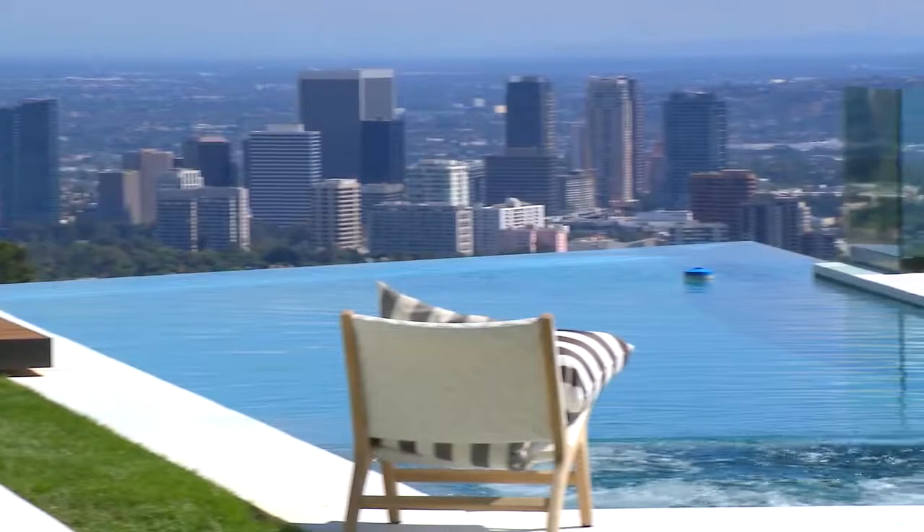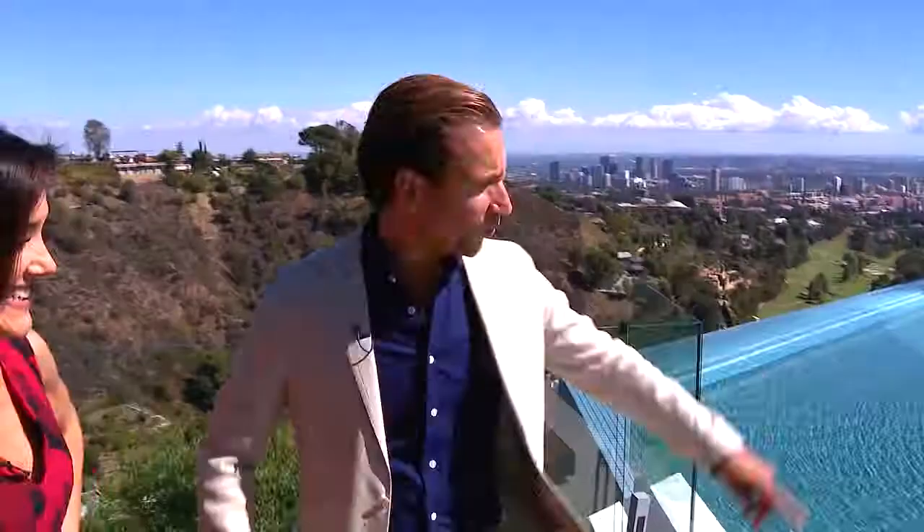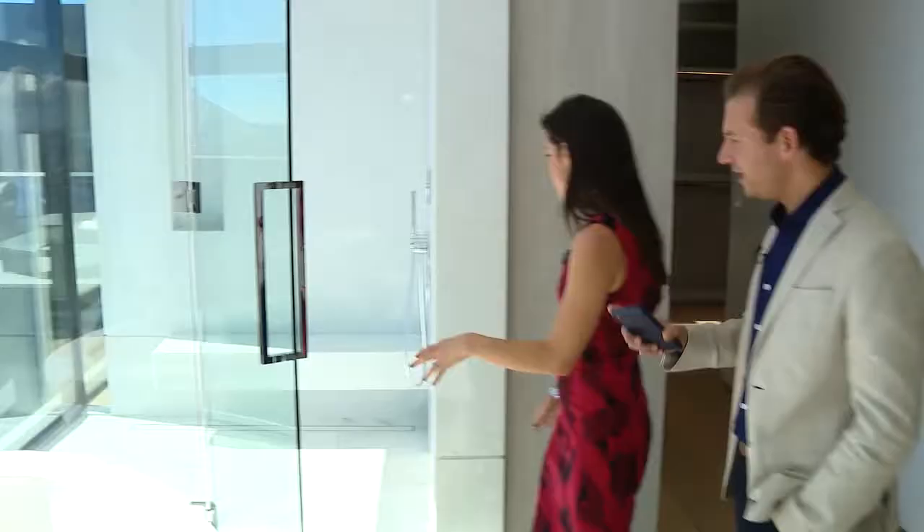The home's other body of water: the 65-foot infinity pool. With a transparent edge, so even when you're underneath the water, you get that view.